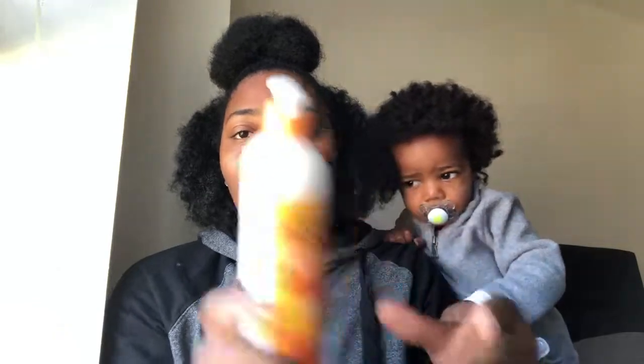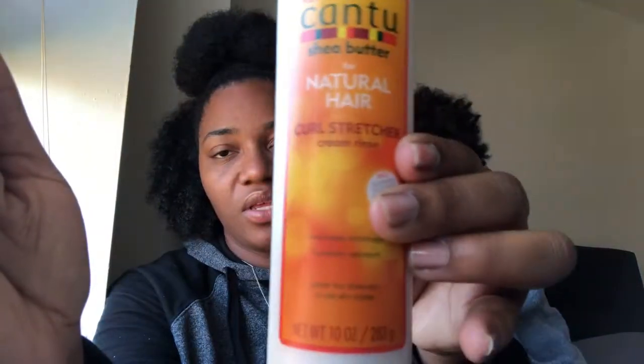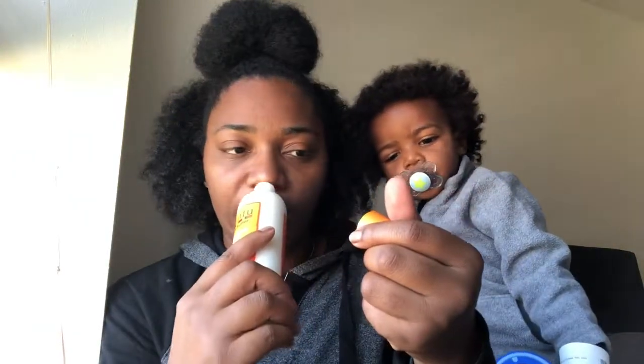The next item is the new Cantu Shea Butter for Natural Hair Curly Strengthener Cream Rinse. It minimizes shrinkage, is humidity-resistant, and is great for blow-dry or air-dry styles. It's 10 fluid ounces with a squeeze top, which makes it easier to manage in the shower. It doesn't have a strong smell but smells really good — I can't wait to use it.